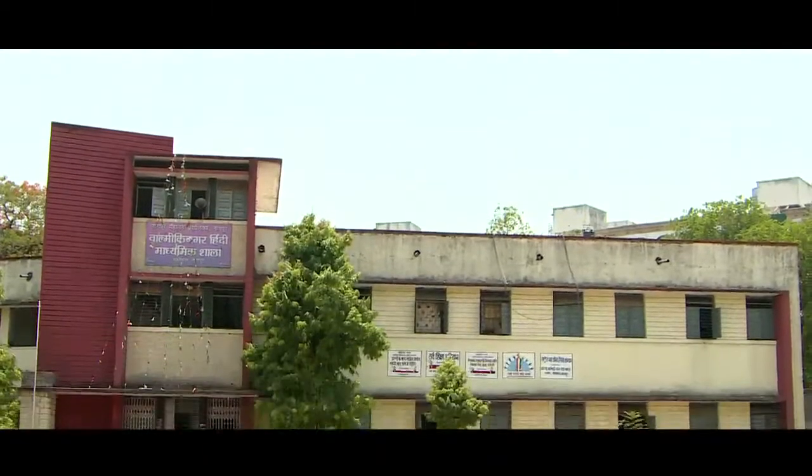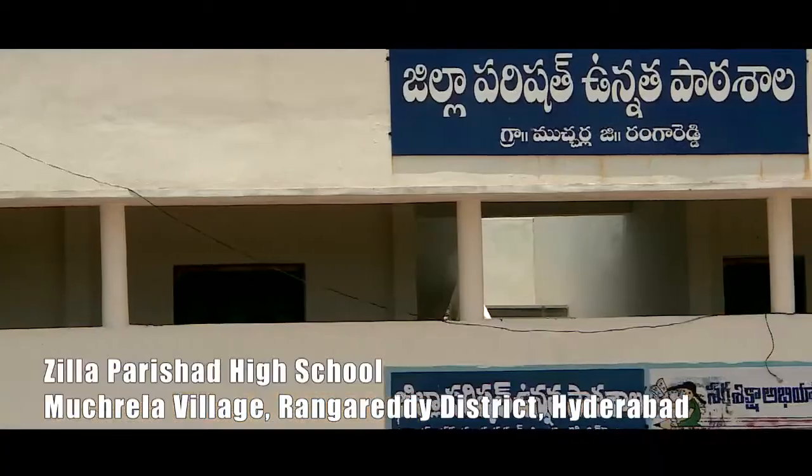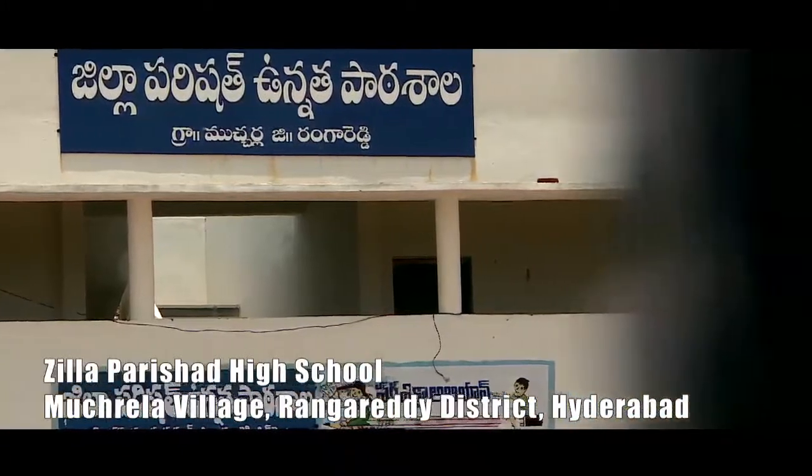The Valmiki Nagar Hindi Madhyamik School, situated in Nagpur, Maharashtra, and Zilla Parishad High School, near Hyderabad, were selected for this experiment.